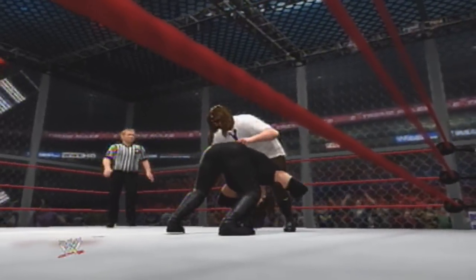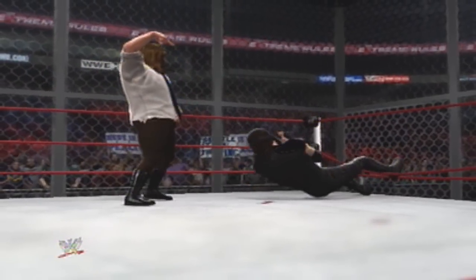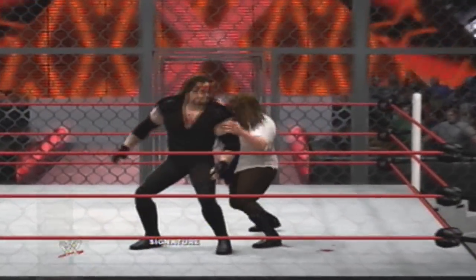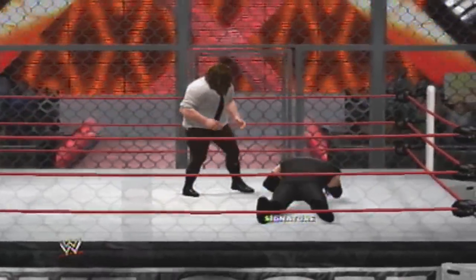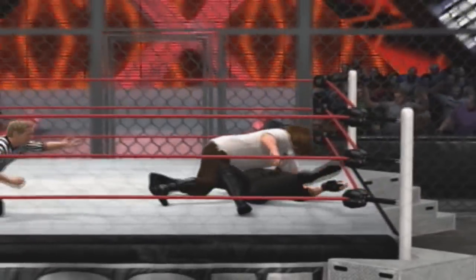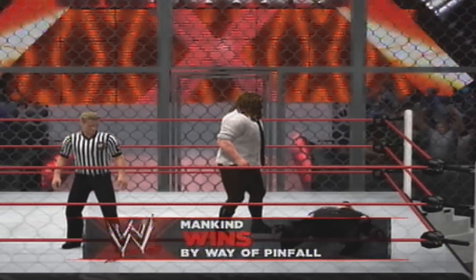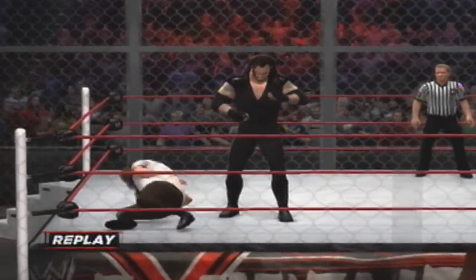Look at this! Could it be? What a move! Stay down! Stay down! He's looking to put his opponent away right here! That's it — he's out! We got a cover! Two! Three! Mankind gets the win! That was a match for the record books! The WWE Universe will be buzzing about this one for a while!